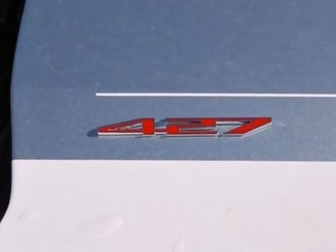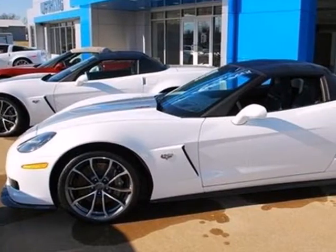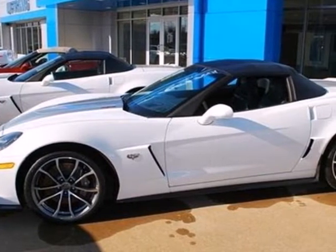Join the celebration of 60 years of Corvette heritage by taking this Corvette for a test drive today.